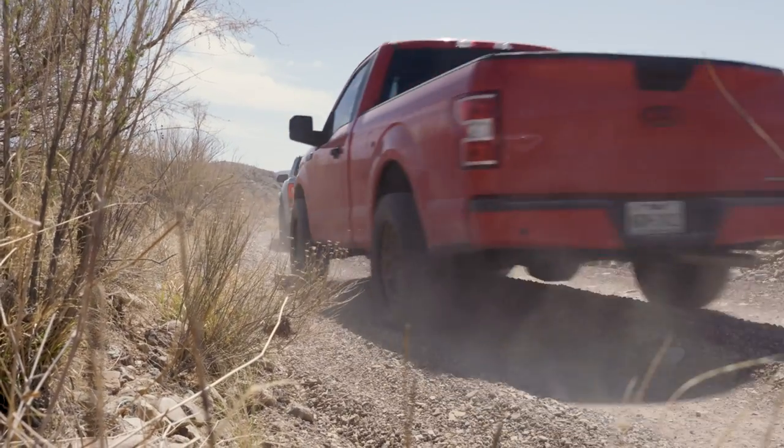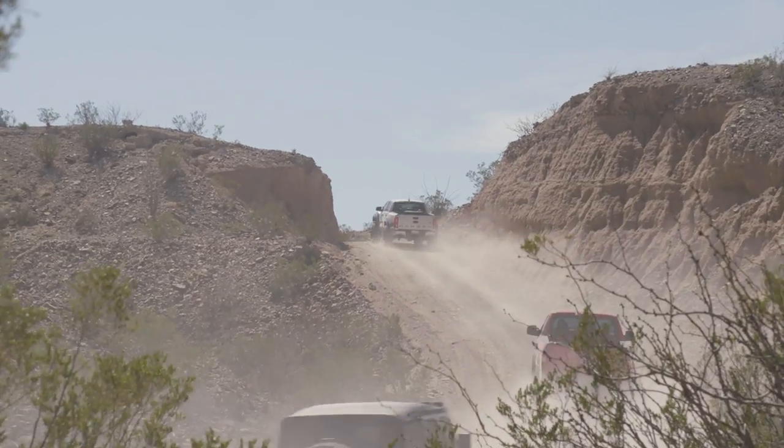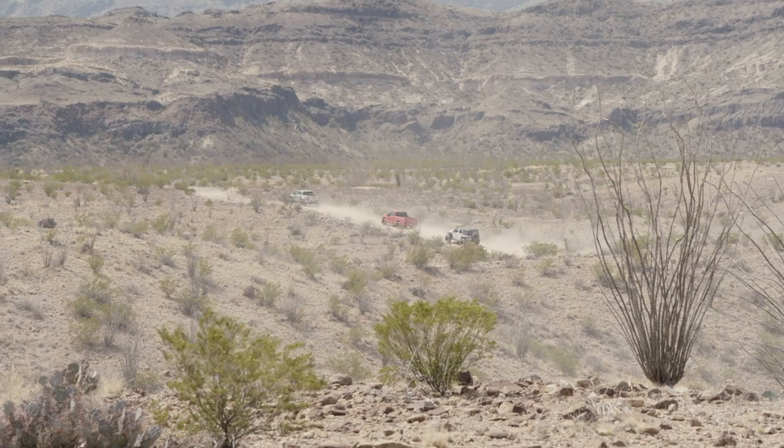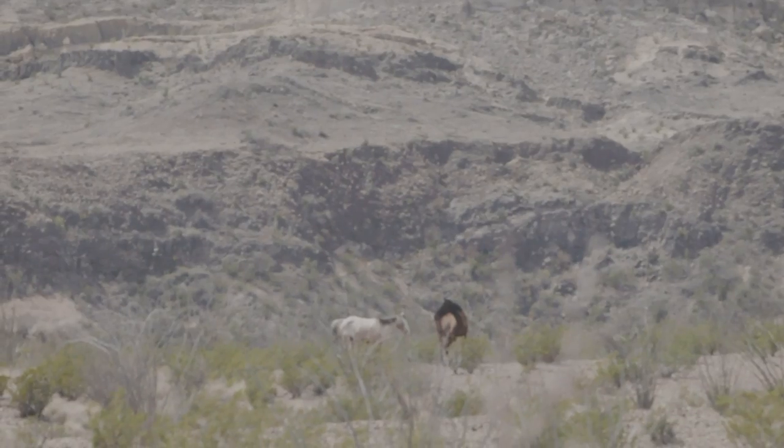Out here in Big Bend, it's actually nothing like I expected. I was expecting it to be pretty flat, but there's so much more to see — mountains, the river, all these different geological formations, all kinds of different animals. We even saw wild horses earlier.